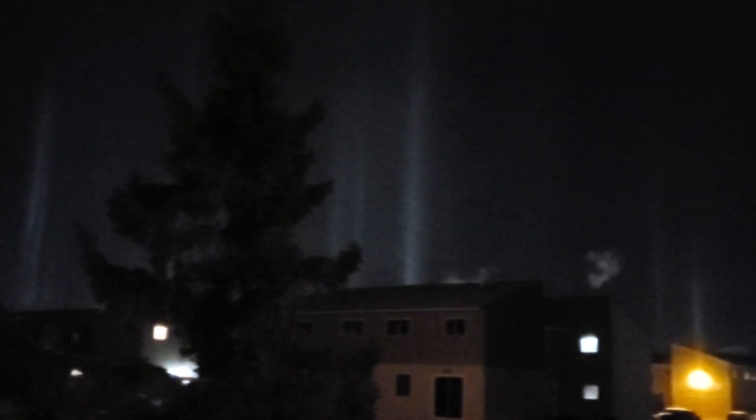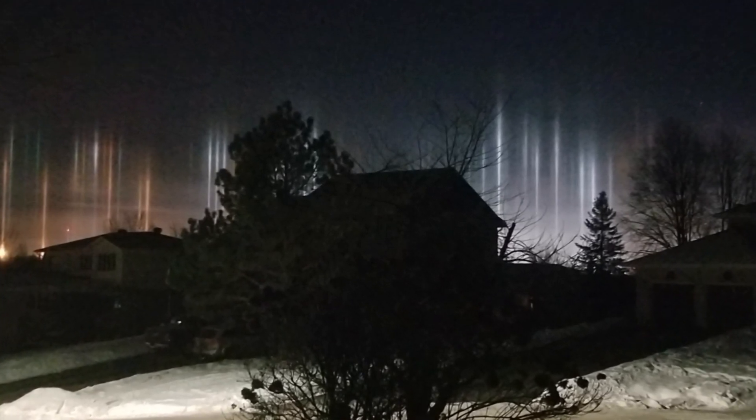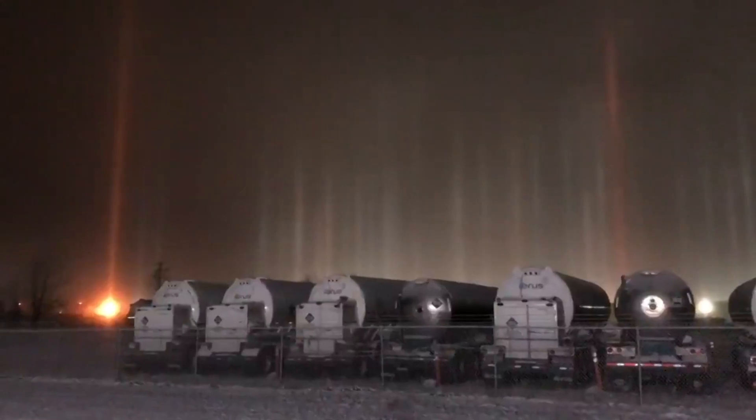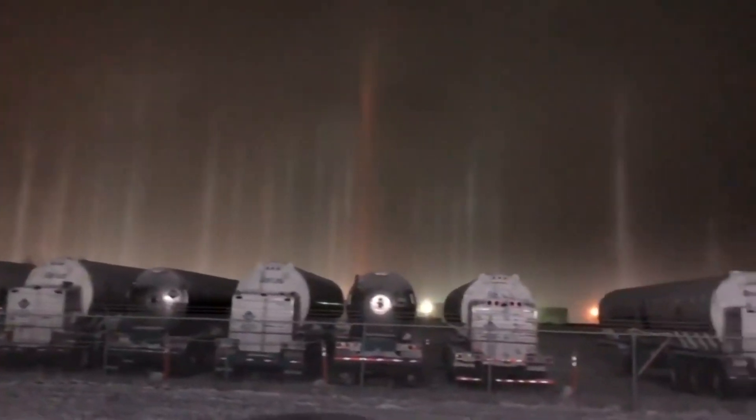The light most often comes from artificial sources on the ground but can come from natural sources like the moon, and will take on the same colour as the light source. The vertical column you see is really an optical illusion because only those crystals in the vertical plane reflect light towards the observer, not unlike seeing the sun across a lake at sunset.